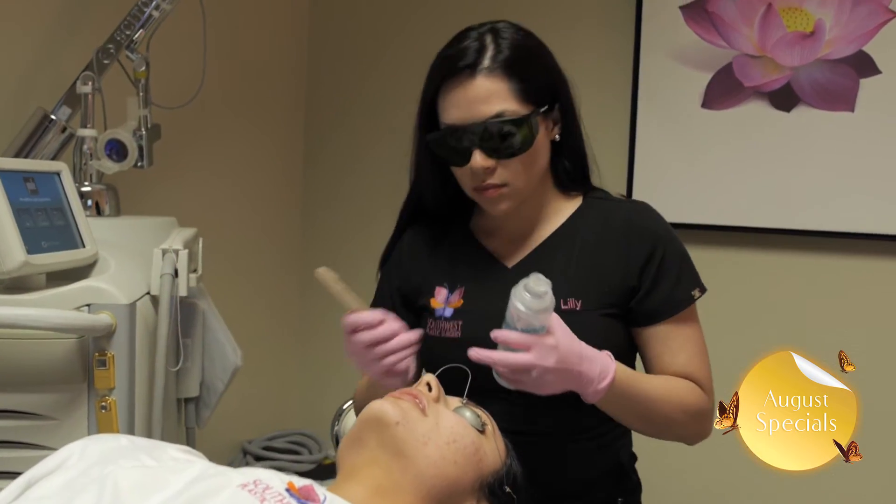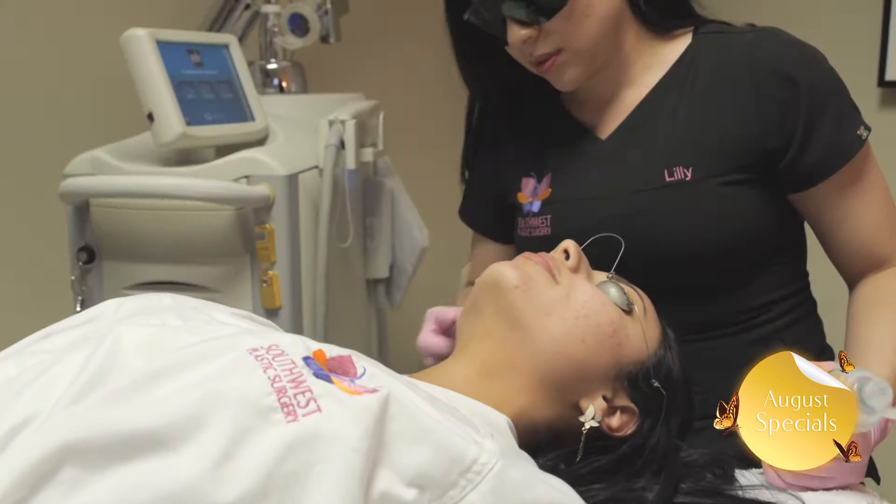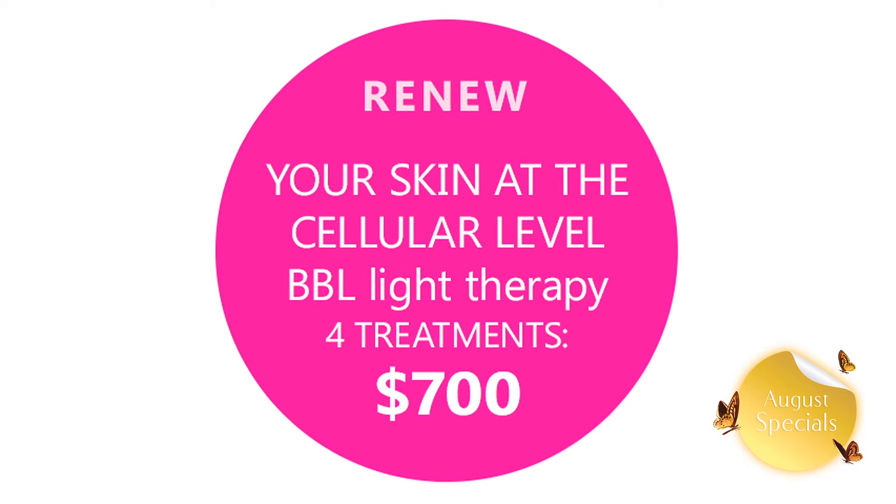Hi, my name is Lily Batt and I'm here to tell you a little bit about our specials this month here at Southwest Plastic Surgery. Renew your skin with an innovative BBL treatment, which is a broadband light technology that is perfect to treat a range of skin conditions caused by skin aging and sun damage.